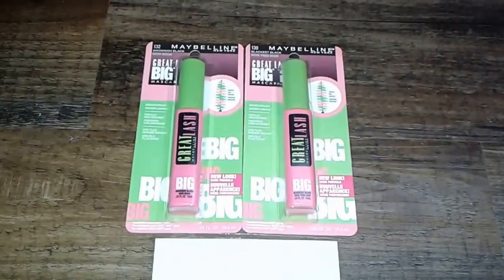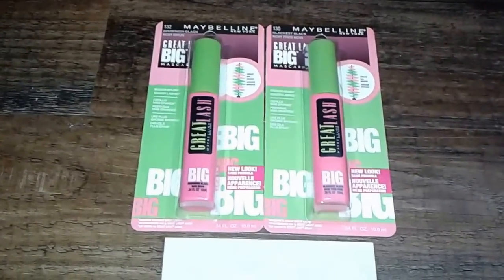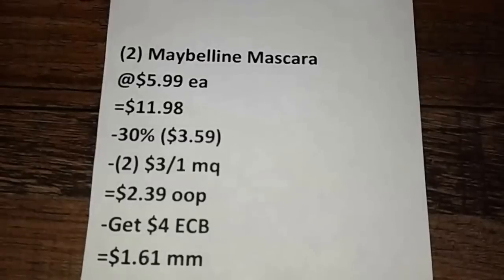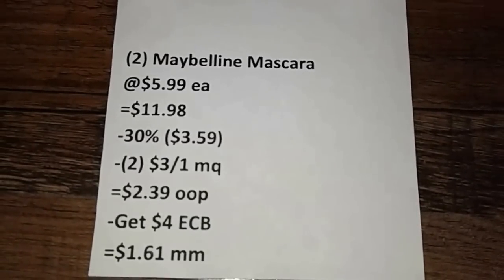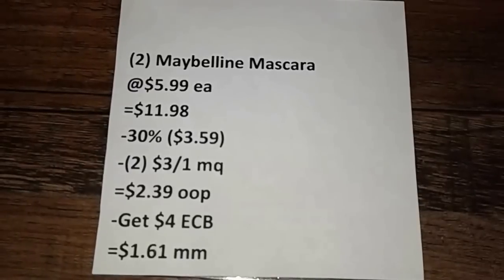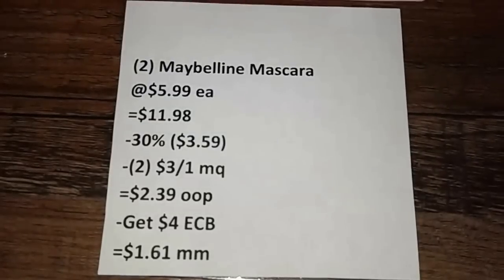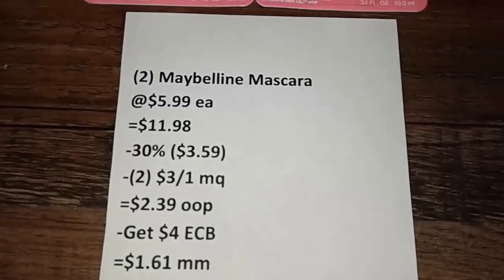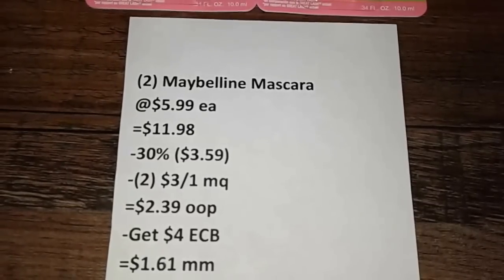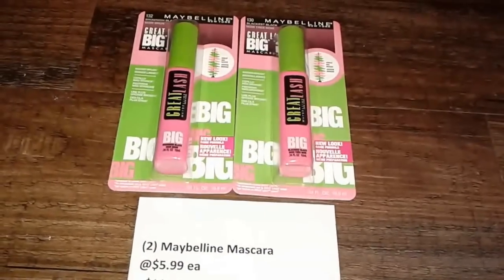Back to old faithful — the Maybelline mascaras. We do this deal almost every week lately. Two for $5.99 each makes $11.98. 30% off took off $3.59 and I also had two $3 off one manufacturer's coupons — they expire around the 25th so you might want to get this deal in this week. My out of pocket was $2.39 and I got back a $4 ECB, making this a $1.61 money maker.